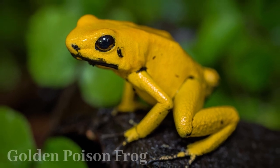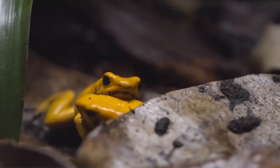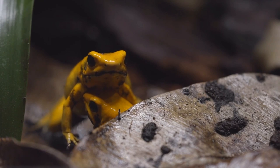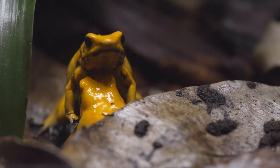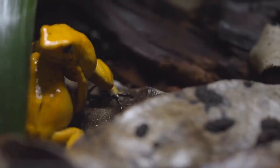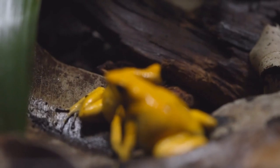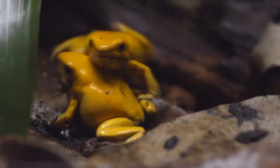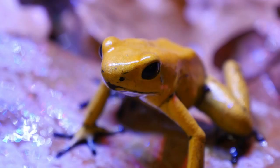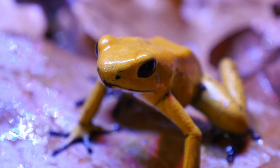The golden poison dart frog, native to Colombian rainforests, captivates with its vibrant golden, orange, or yellow hues, serving as a warning of its deadly batracotoxin secretion. This neurotoxin, among the strongest in the animal kingdom, deters predators. Remarkably small at about 5 centimeters, these frogs exhibit unique parental care, with males carrying tadpoles on their backs to water-filled bromeliads. Though facing habitat loss and illegal pet trade, conservation efforts aim to protect this near-threatened species and its vital role.